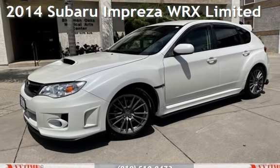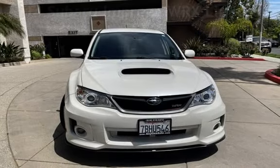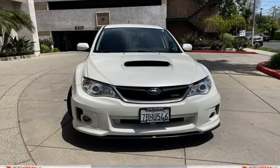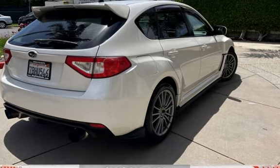Presenting a pre-owned 2014 Subaru Impreza WRX Ltd. This four-door wagon has a four-cylinder, 2.5-liter H4 engine, with all-wheel drive, and a five-speed manual transmission.